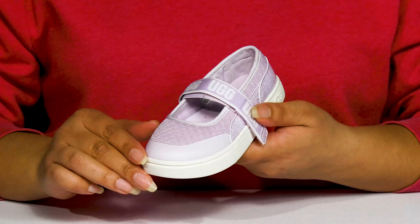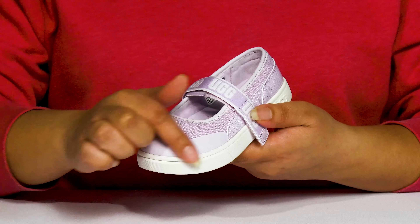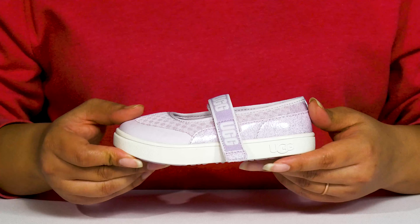They have mesh panels allowing for breathability to keep their feet nice and cool, with an overlay at the toe and back of the heel for added protection and durability.